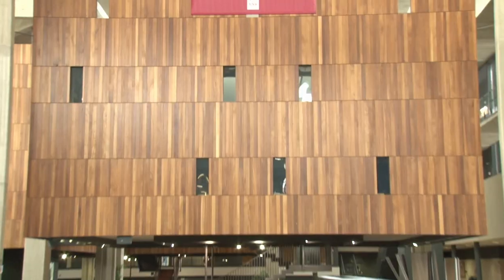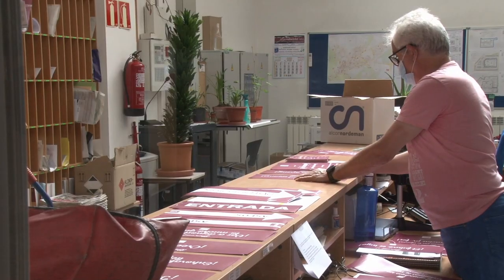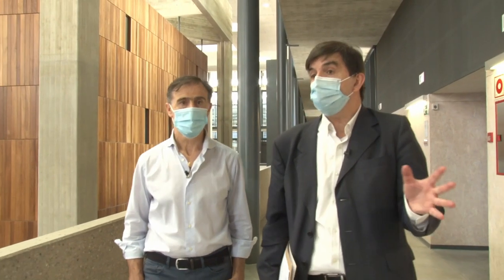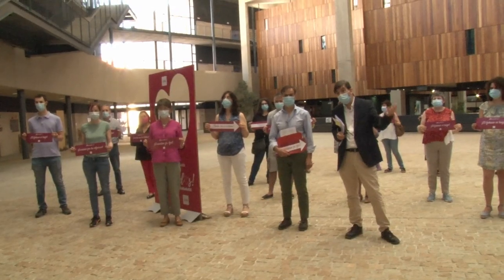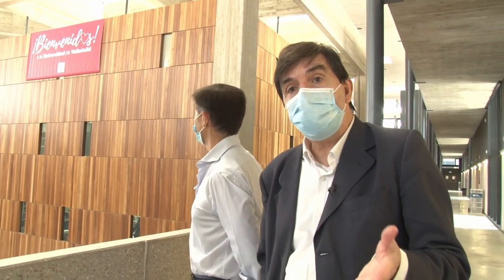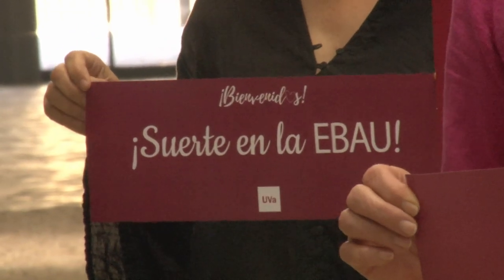Hemos querido hacer una campaña de apoyo y bienvenida a los estudiantes y a sus profesores, con mensajes en positivo que podéis ver repartidos a lo largo de toda la ágora y en la puerta de las aulas. Esta campaña de Bienvenida a la UVA es para los estudiantes de bachillerato que han pasado unas condiciones muy difíciles de estudio en estos últimos meses. Hemos querido felicitar a los profesores por el esfuerzo realizado y dar a los estudiantes mensajes positivos y de motivación.